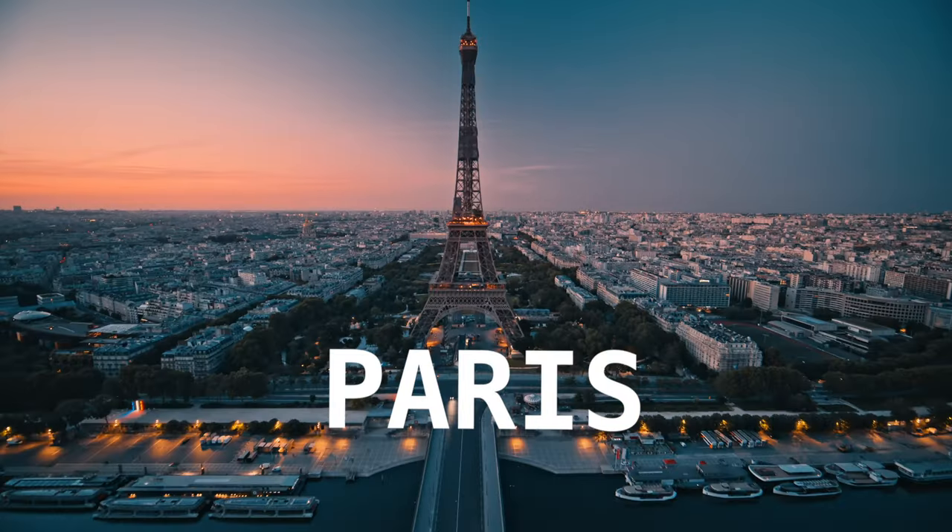I was just in London and Paris for two weeks, and while I was there, let's just say your boy dropped some freaking bags. So today I'm just gonna share with you guys these sweet pickups.